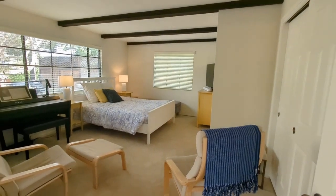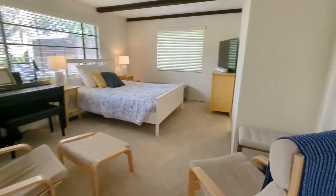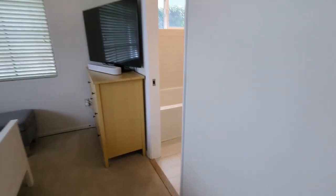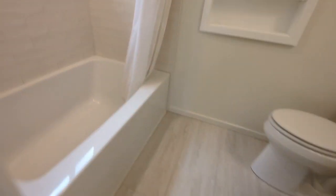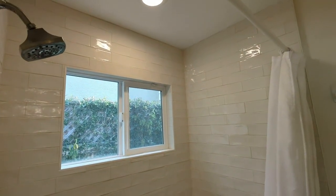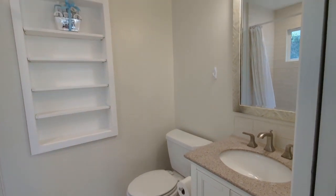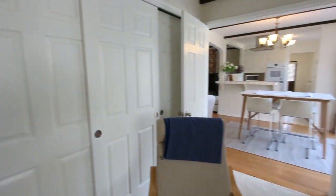We got four showings in less than 24 hours on the market going on today. Incredible. Did some nice improvements in here — re-tiled this up real nice. It's all modern.